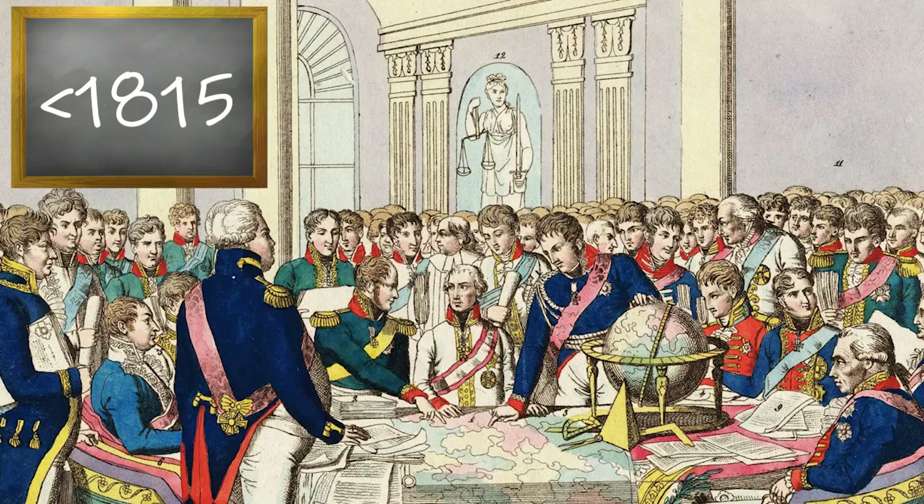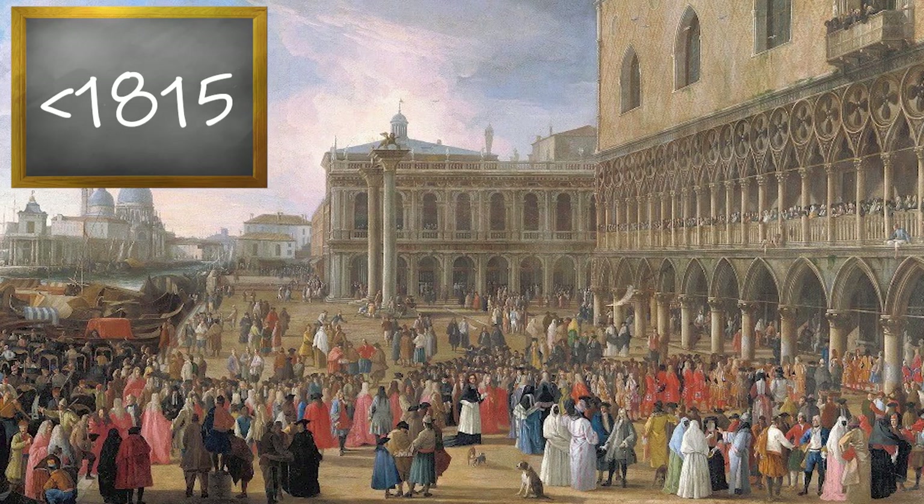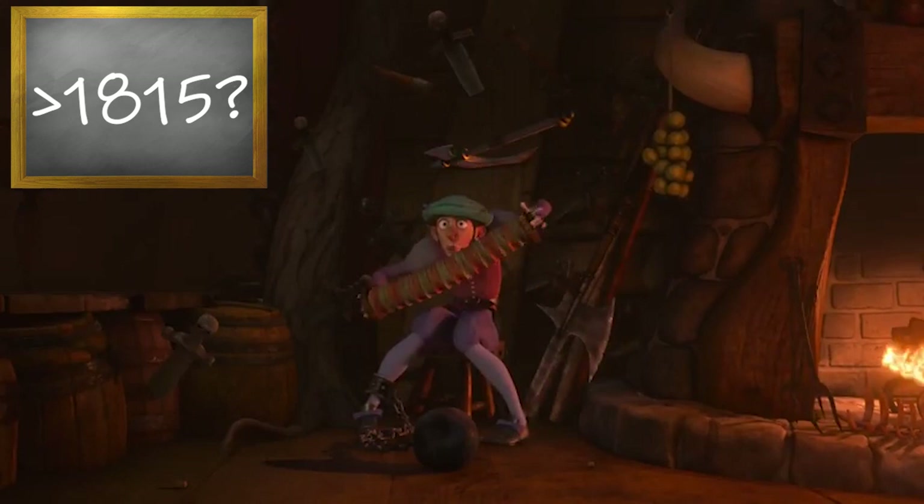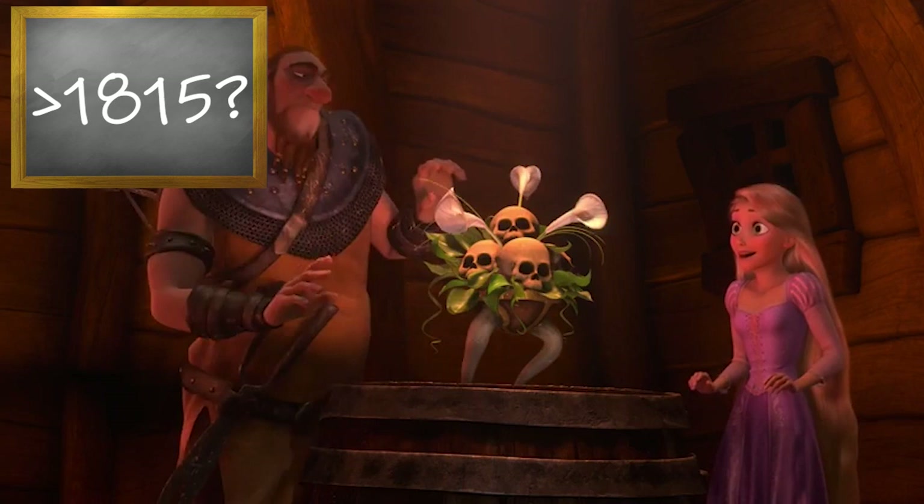All of the film's props fit neatly within that period except one: in the Snuggly Duckling, we see a man playing a concertina. Karl Friedrich Ullig invented the concertina in 1834, so the film may actually take place after 1815. Before we can say for sure when and where the film takes place, though, we must pause to consider a unique culture that's left its mark on the land of Corona, and determine how it might have gotten there.